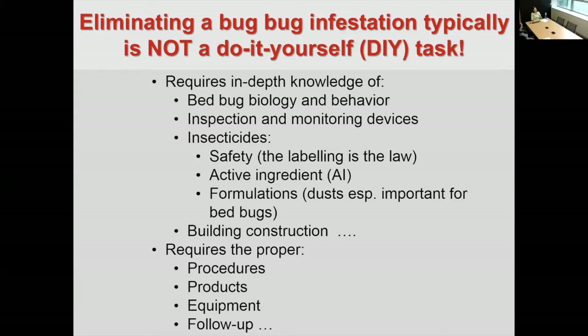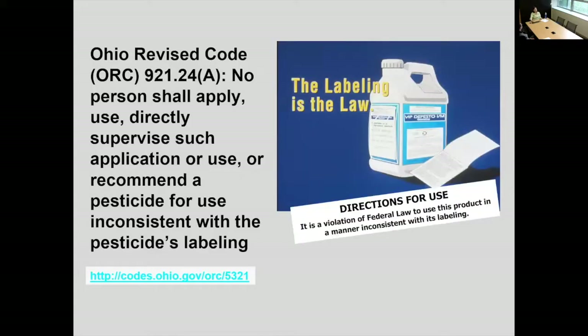You also have to know proper procedures, products, equipment, and follow-up. We try to tell homeowners that if you try to do it yourself, you are going to delay the bed bug problem — it will continue getting worse. You may have done things that make the problem worse, such as using bug bombs, the over-the-counter foggers, where you scatter the bugs. So now a pest control company that comes in has to deal with the problems you've created, as well as the bed bugs. Pest control companies realize that the labeling on the pesticide is the law — it's federal law.